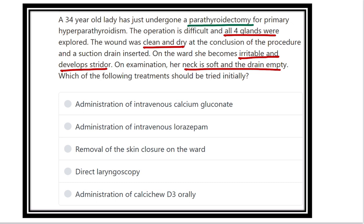So, in the full scenario, a 34-year-old lady underwent a difficult parathyroidectomy. All four parathyroid glands were explored, but the operative field was clear and the wound was closed. When the patient was on the ward, she suddenly became irritable and developed a stridor. We have to find out the cause. The cause may be damage to the parathyroid glands during exploration, resulting in loss of parathyroid gland function.